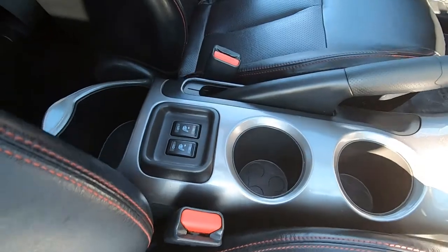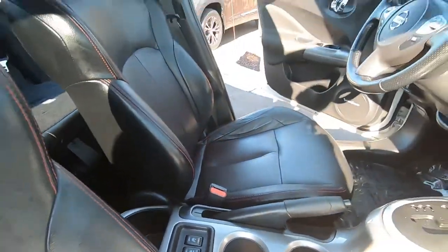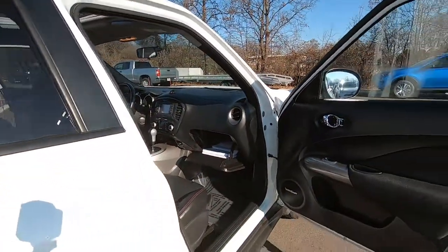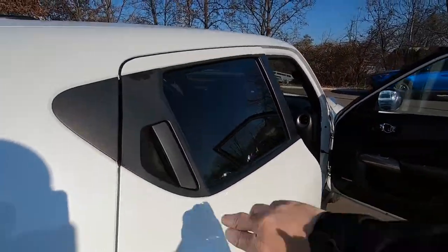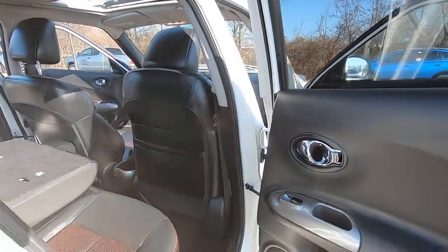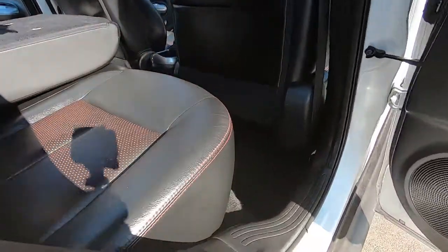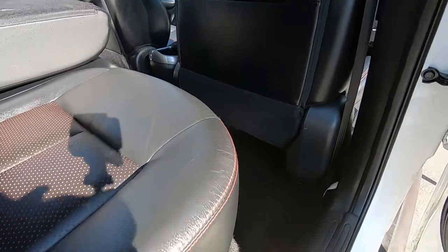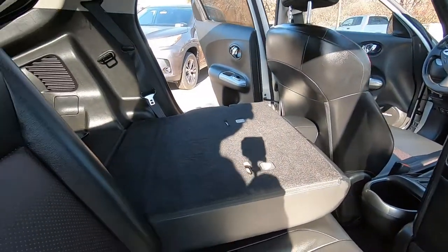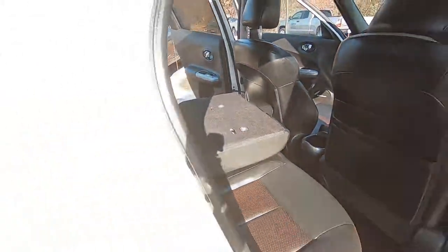Dual heated seats up front as well. The SL is the upscale or luxury version of the Nissan product line, so this one has all the bells and whistles. The leather seats have red piping or stitching on them that looks pretty cool, and there are fold-down seats. The interior really is in excellent condition.